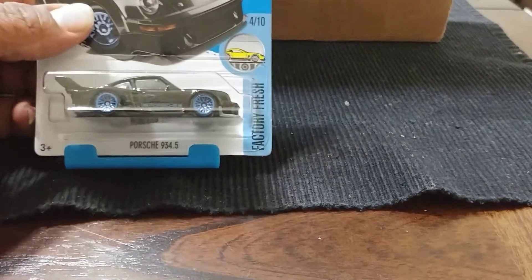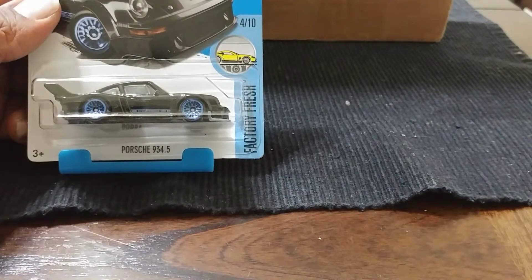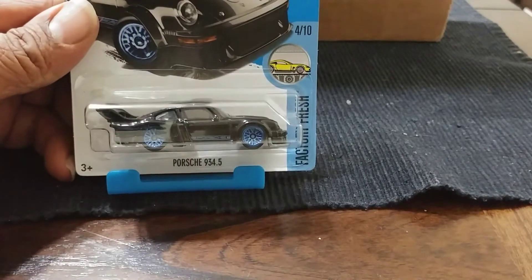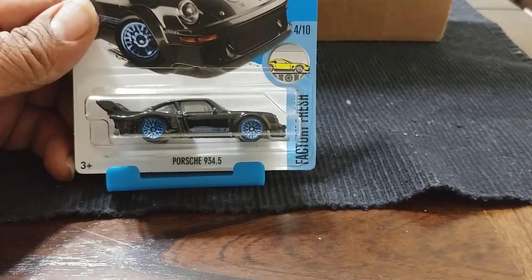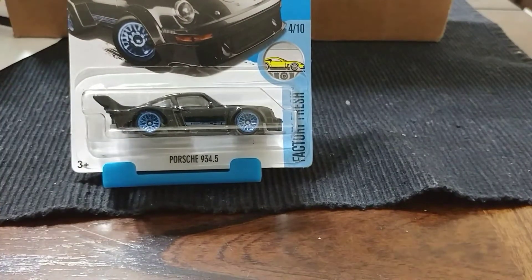Next we found a black and blue Porsche — this one is a 934.5. That's a nice one. I did find a white one like this too, so I got a pair of those now.